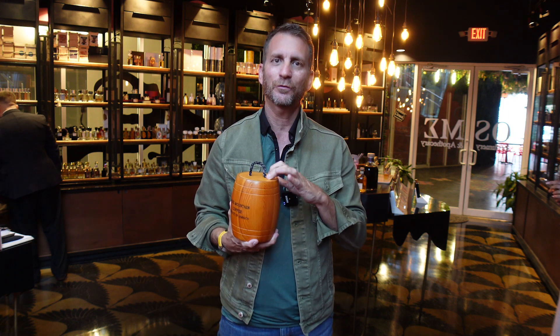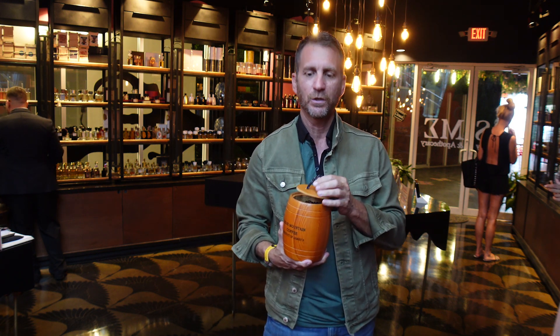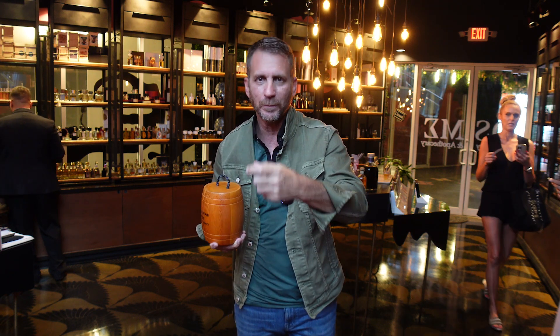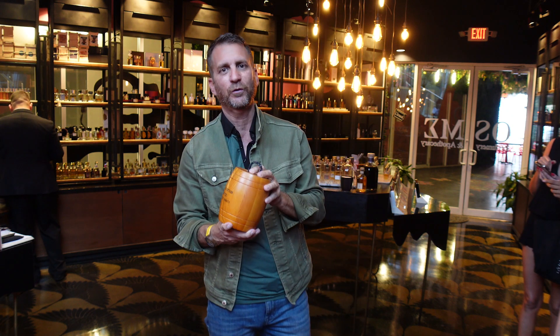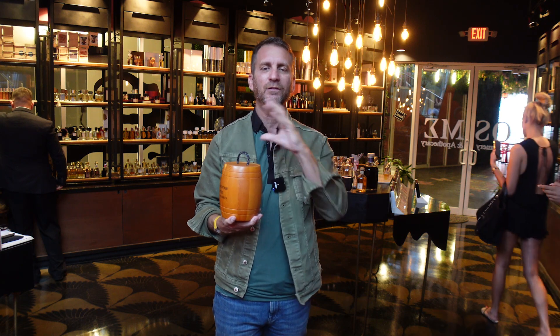He keeps this here, but he'll even tell you if you come in: this is here for decoration only. I hate to burst the bubble for a lot of you out there who, every time you go trying out new fragrances and perfumes, go over to the little glass jar of coffee beans, smell them, and think you're refreshing your nose. You really are not refreshing your nose. Scientifically, biologically, it does absolutely nothing.